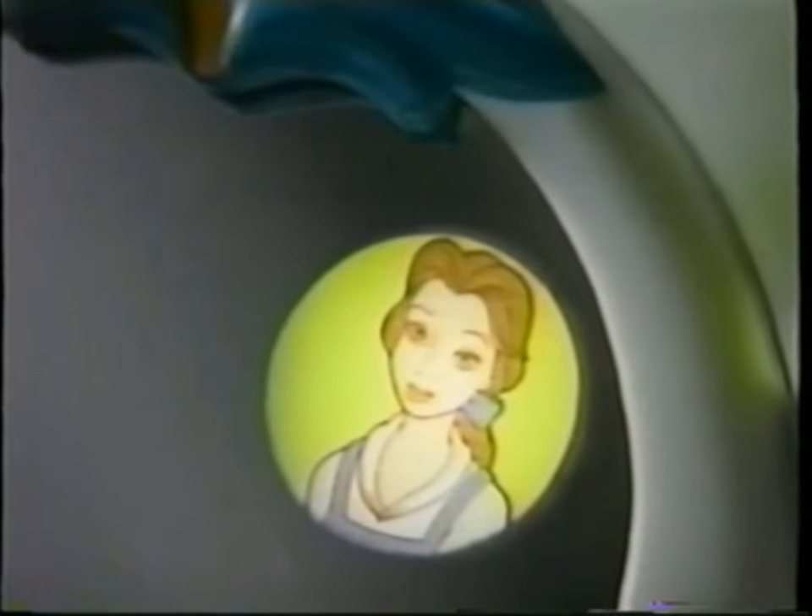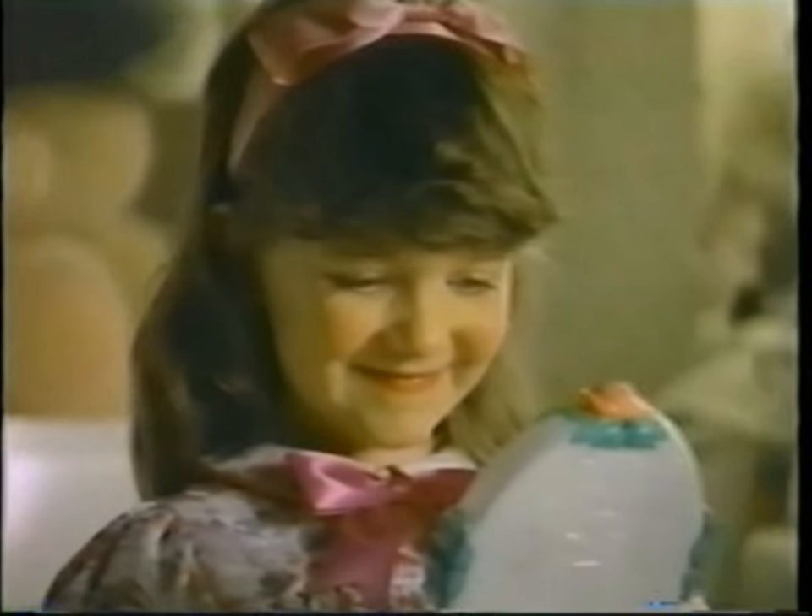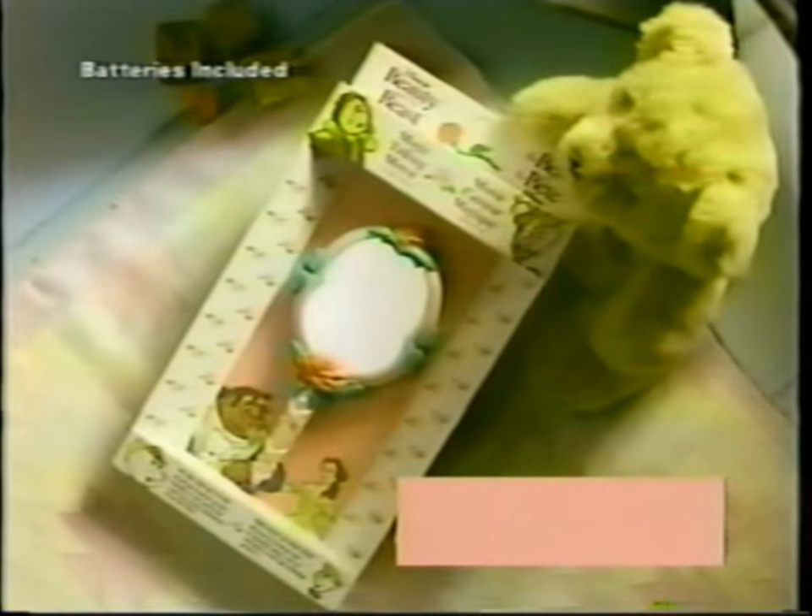Show me the Beast. That's Belle. Introducing Disney's Beauty and the Beast magic talking mirror — each of these favorite characters appears only one at a time. What does the Beast say, Lisa? I love you. Batteries included.